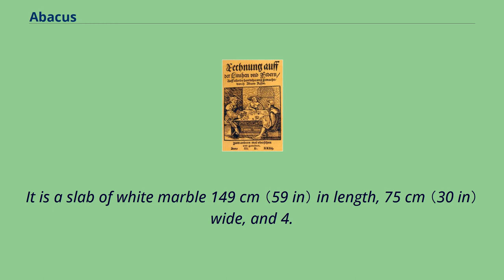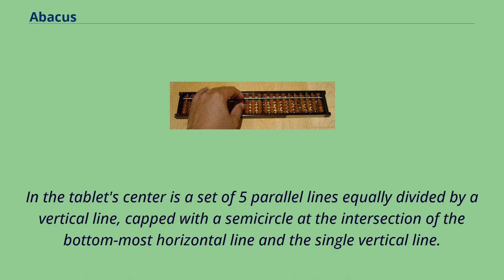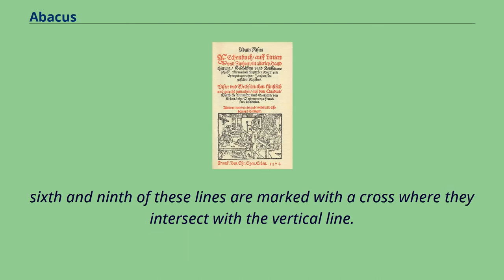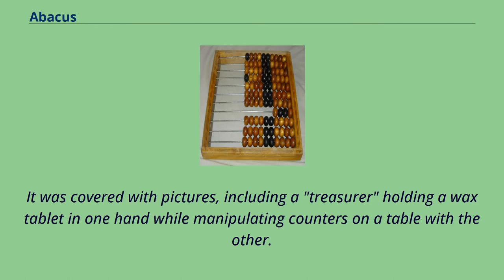The Salamis tablet is a slab of white marble 149 cm in length, 75 cm wide, and 4.5 cm thick, on which are five groups of markings. In the tablet's center is a set of five parallel lines equally divided by a vertical line, capped with a semicircle at the intersection of the bottommost horizontal line and the single vertical line. Below these lines is a wide space with a horizontal crack dividing it. Below this crack is another group of 11 parallel lines, again divided into two sections by a perpendicular line, but with a semicircle at the top of the intersection. The Darius vase was unearthed in 1851, covered with pictures, including a treasurer holding a wax tablet in one hand while manipulating counters on a table with the other.